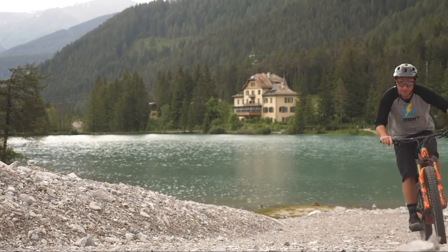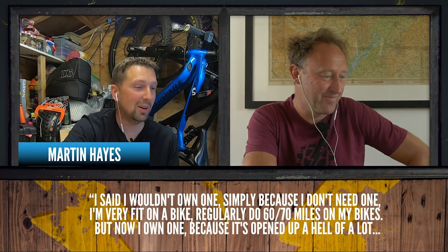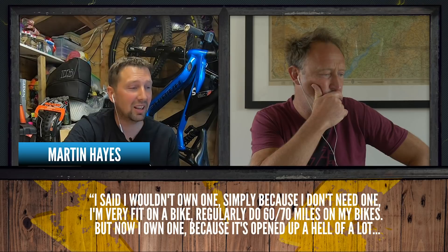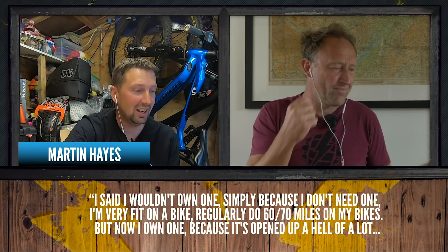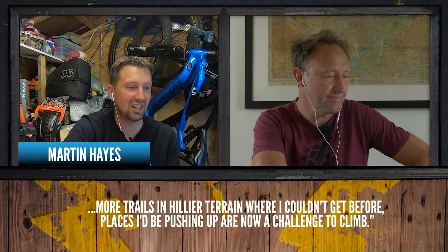Some great comments on our video about stages of e-bike acceptance last week. There are obviously people in a spin on whether to buy e-bikes or not, and we simply want to give people some help in their decision making. Martin Hayes says: 'I said I wouldn't own one simply because I don't need one — I'm very fit, regularly do 60 to 70 miles. But now I own one because it's opened up a hell of a lot more trails and hillier terrain. Places I'd be pushing up are now a challenge to climb.' That probably echoes the thoughts of loads of people when they jump ship and find out there's a whole different world to be discovered.